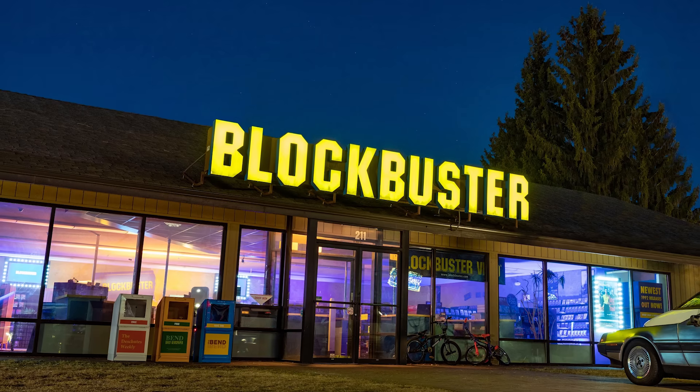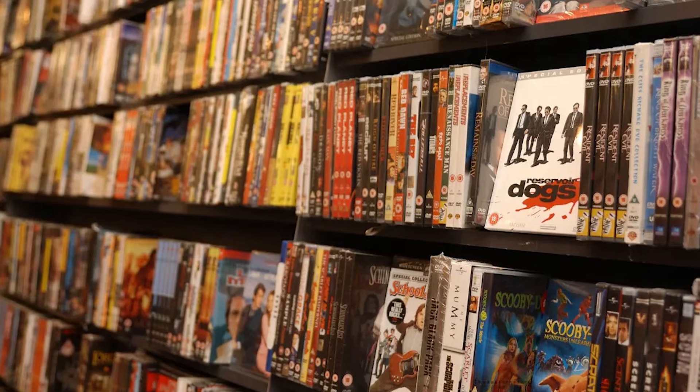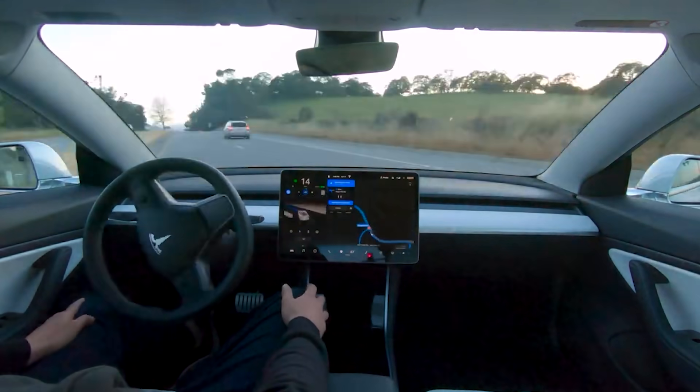Now, does every technology go through an S-curve? No. Some technologies start off looking hopeful, get some adoption, and then they just get disrupted themselves. For instance, VHS tapes — just as there was a Blockbuster on practically every corner in America and everyone was renting VHS movies, along came DVDs, then Blu-rays, then streaming. Around 2008, Blockbuster disappeared from every corner in America and Netflix and other streaming services took over. And you savvy investors might be saying, what if robo taxis come along in the next couple of years — won't they disrupt the EV market? Yes and no. Yes, they will disrupt EV ownership because it's unlikely that you'll own a car after that point. But those robo taxis will certainly be electric.